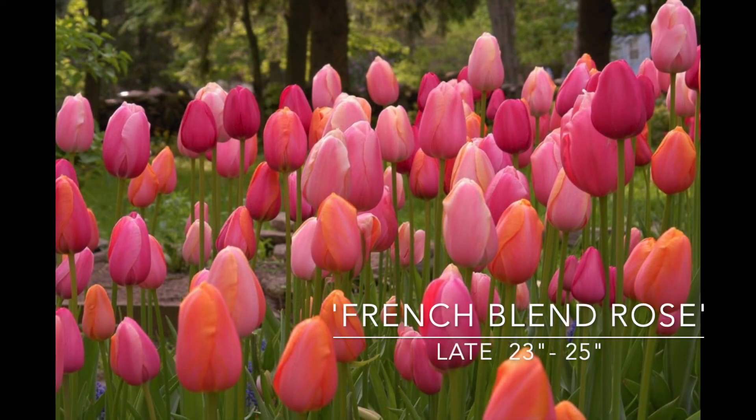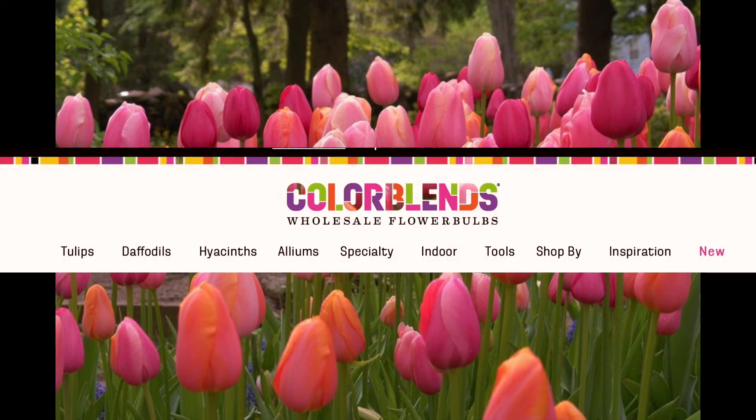Hands down, this was my favorite last year of everything — French Blend Rose. This is from Colorblends, 23 to 25 inches tall. It's a late bloomer in shades of pink, rose, and apricot. I absolutely loved this one. Great for bouquets. Would buy it again and again. So there are a couple of my top favorites: French Blend Rose, Dordogne, Menton.